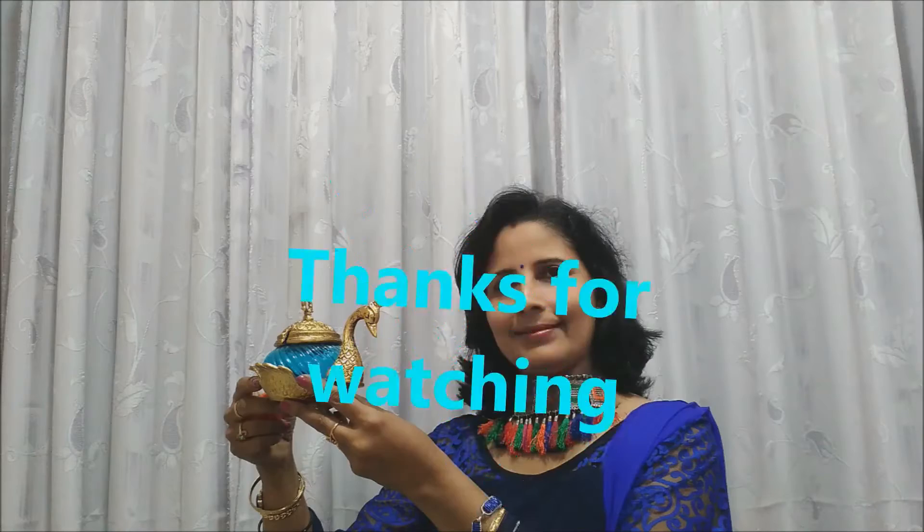So friends, use these classic boxes both for your practical utility and for your home decor. And don't forget to subscribe to our channel. Thank you.